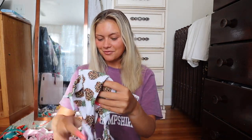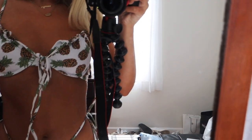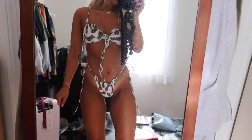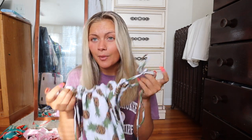Without further ado, let's get into the bikini try-on! First up is this gorgeous little pineapple one. I love the detail — I really like pineapples, it's such a summery fruit. The underwire is so cute, it has a little tie at the top. The back has a little clasp. I love white in any sort of pattern. The bottoms are my favorite because I love scrunchie bottoms — you can tie them super high or super low on the waist.